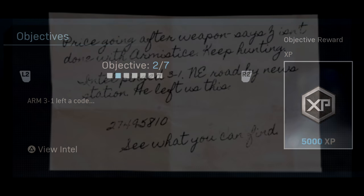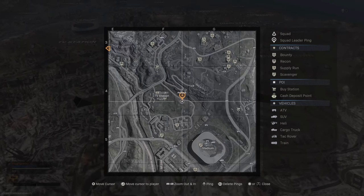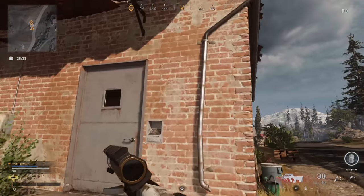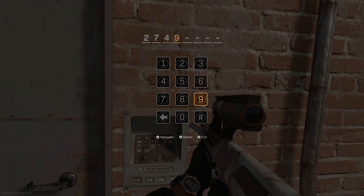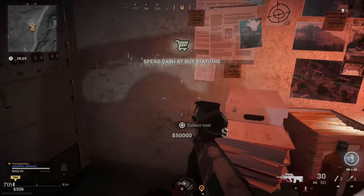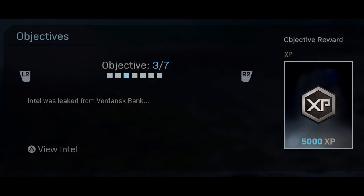Objective two says Arm 3-1 left a code. Viewing the intel it says: 'Price going after weapon. Z isn't done with Armistice, keep hunting. Intel pinged 3-1 northeast road by news station - he left us this,' then there's a code. Head to the little shack outside of the broadcast TV station and enter this code into the door: 2749-5810. Opening up the door you'll be able to find some intel, which was on the desk or possibly the small computer system to the left. Head to the corner and pick up the intel.